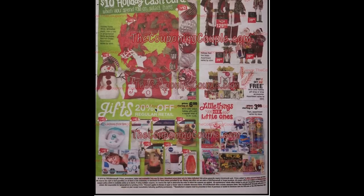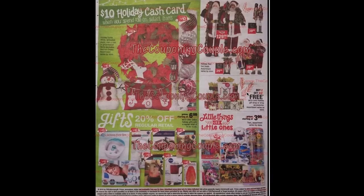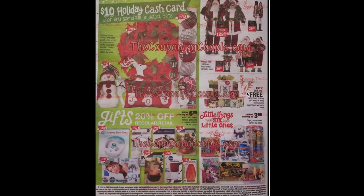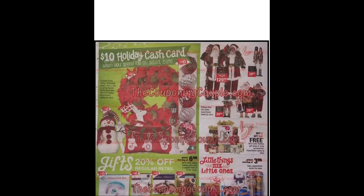Continuing with the cash card — holidays included: select gifts are 20% off regular retail, including foot spas, Himalayan salt lamps, tea sets, and mirrors. Select holiday red hot deals — the 60-inch tall Santa is down to $129 from $400; the 34-inch Santa is $39. Buy two get the third free on holiday gift wrap or wrap accessories. Select toys starting at $3.99.